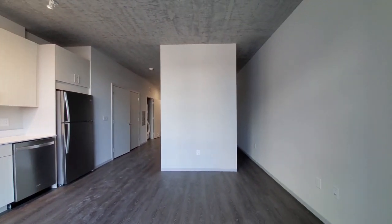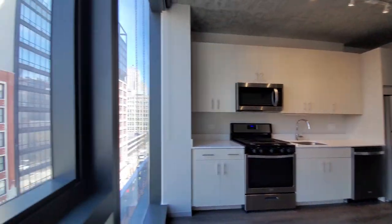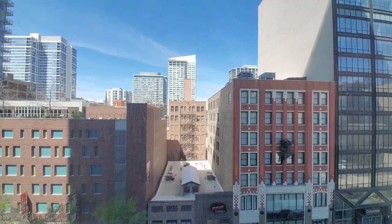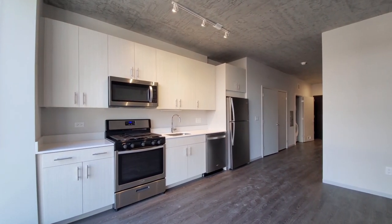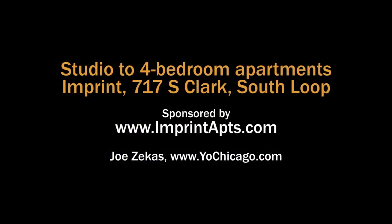Very livable space in a great location. Facing west, so you'll have great afternoon sun. Upper floors in this layout have terrific views. You really want to have the all-new Imprint on your must-see list. Head to the building's website to see floor plans and near real-time rent and availability info.